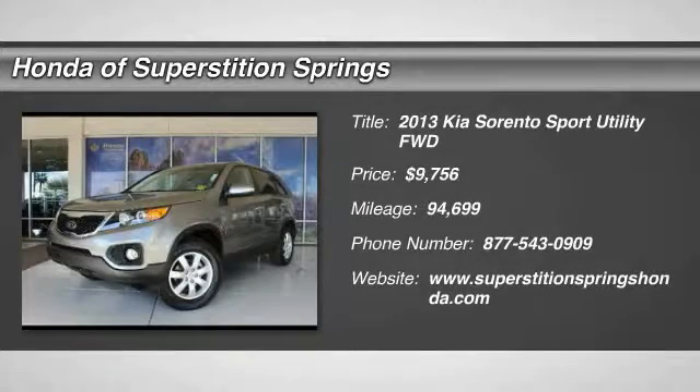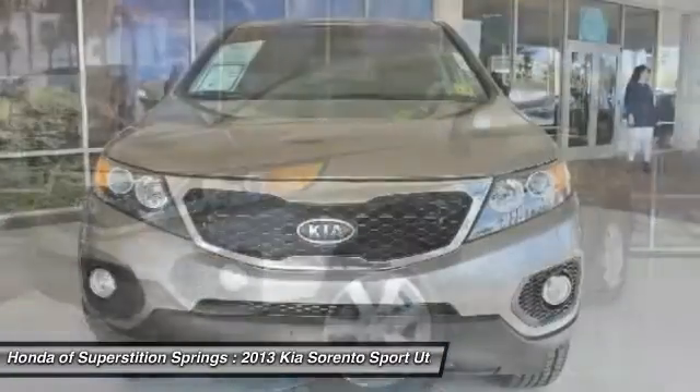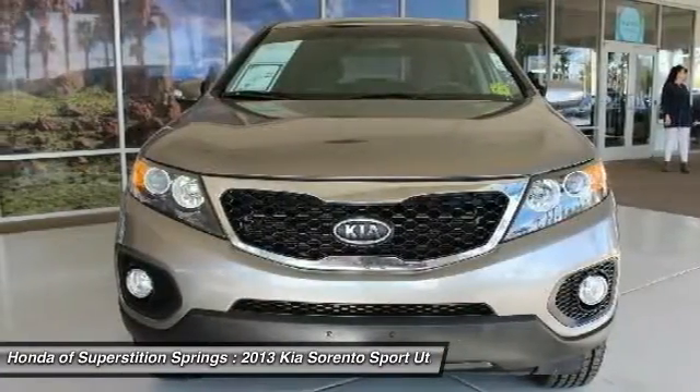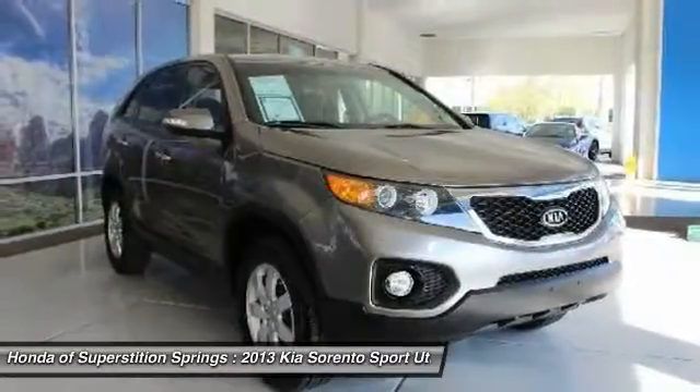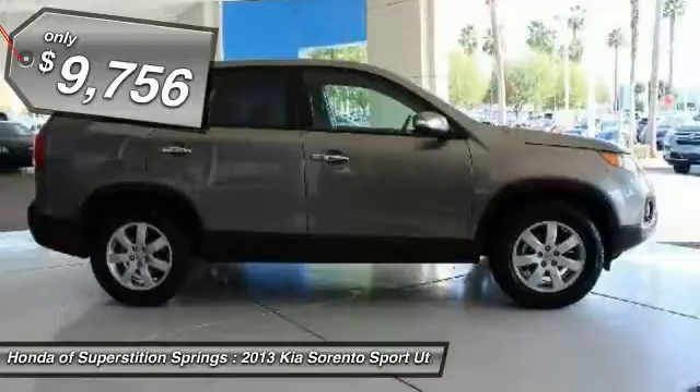The 2013 Sorento. The Kia Sorento is a comfortable riding, powerful, compact SUV loaded with impressive standard features. Take one look at its stylish, sleek design and you'll want to cross over to a Sorento, and is priced below $10,000.